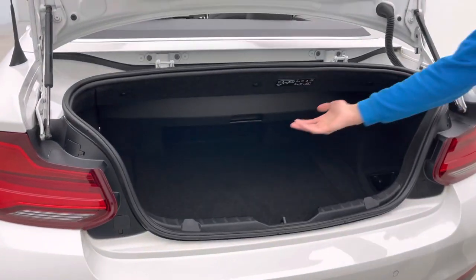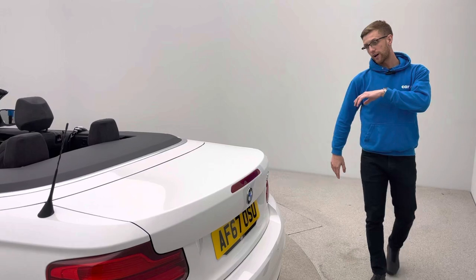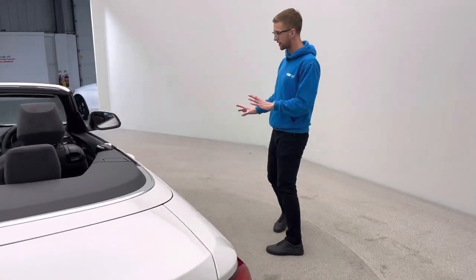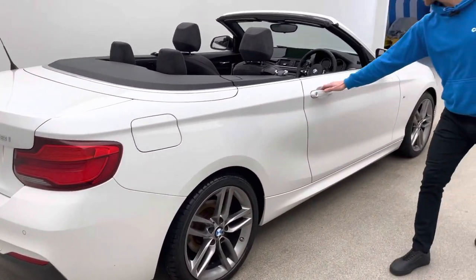Being a convertible, the roof is currently down, but you still get generous boot space. When the roof is up, you can put the compartment up here giving you some additional space on top of that. Following me around to the driver's side, the exterior is equally clean — free of any dents, scratches, or damage.